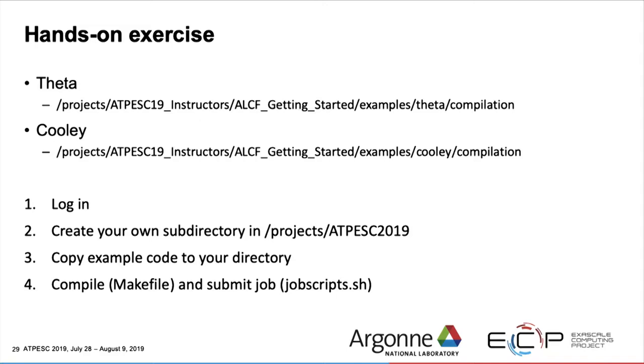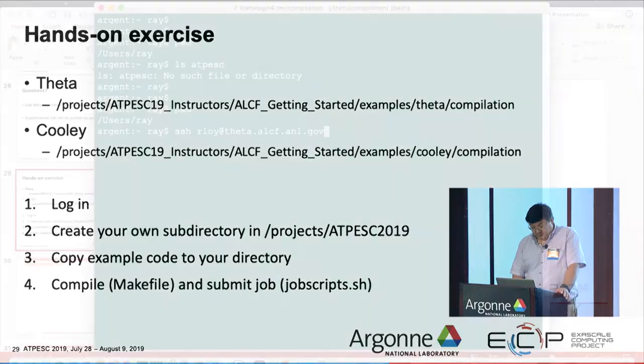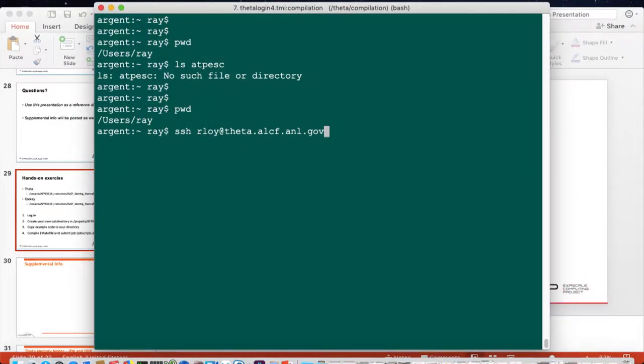Save these slides as a reference. What I'd like you to do now — and I will walk you through this — is log into Theta, compile a Hello World program, and run it. Someone noted they don't have access to the atpesc19 instructors directory. Let me fix that as soon as I log in. Robert and Adam should come in just in case we have any trouble.